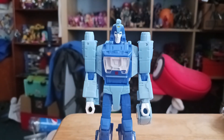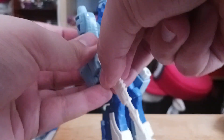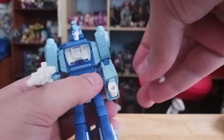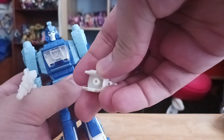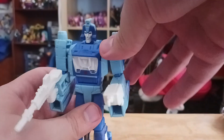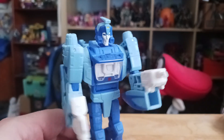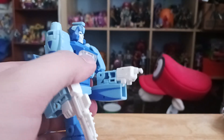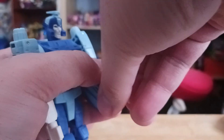As far as the weapons mentioned before, the blaster — he can actually hold it in his hand at the cannon position. His other weapon is a cannon that goes on his hands via a little peg, like that. And here we have Blur holding his tools, looking like he's getting ready to repair Ultramagnus.